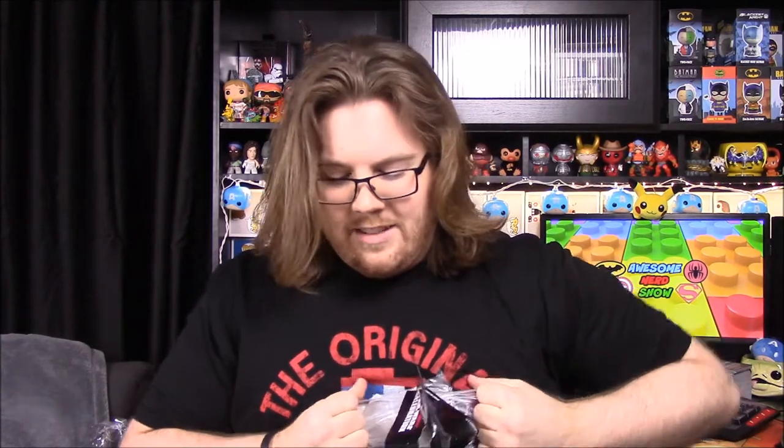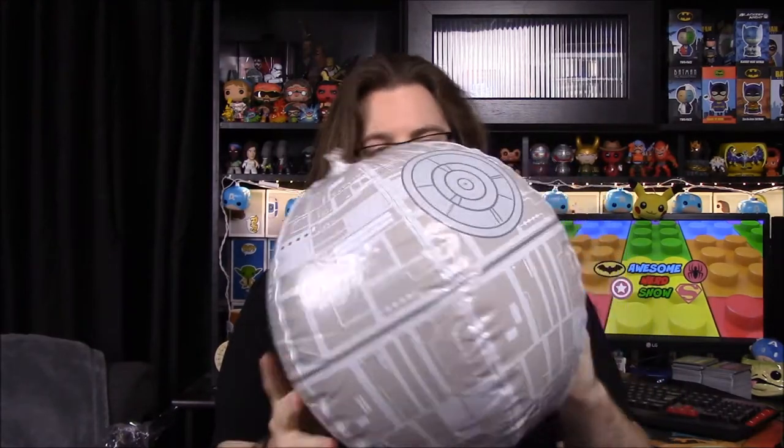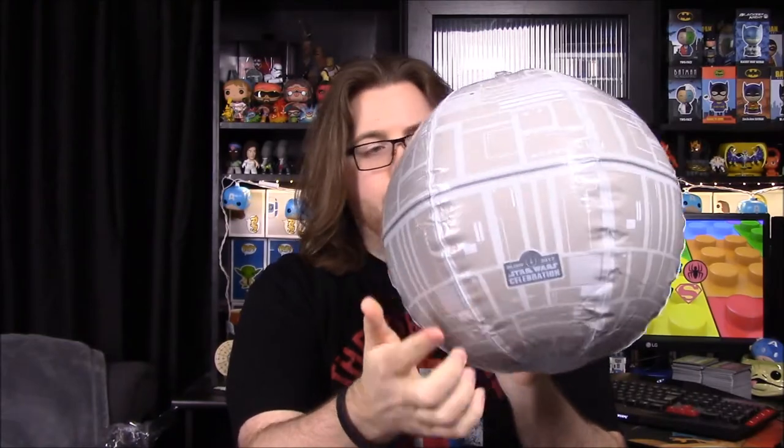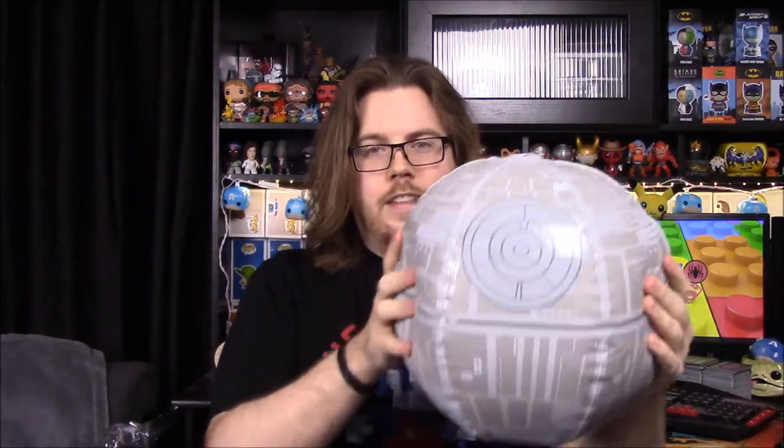We got a ball — it's a Death Star beach ball! Let's see what it looks like. It's not ginormous so I may be able to blow it up — be right back. Okay guys, I got it all blown up. So we have the Death Star beach ball with the superlaser dish and everything, designed just like a Death Star. It does have the Star Wars Celebration branding on it. It was a bit tricky to blow up because it lets air out as you're trying to seal it, but it's pretty cool.